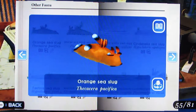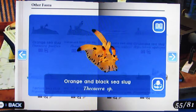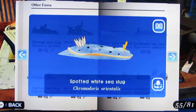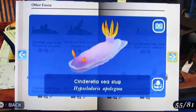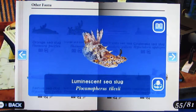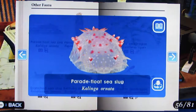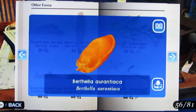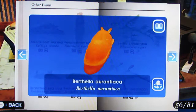Other fauna: Orange Sea Slug, Orange and Black Sea Slug, Festive Sea Slug, Spotted White Sea Slug, Striped White Sea Slug, Cinderella Sea Slug, Strigate Chromodoris, Luminescent Sea Slug, Parade Float Sea Slug, Venus' Flower Basket, Branched Sea Slug, Berthella arantiaca — that's a weird name, but it's a scientific name.